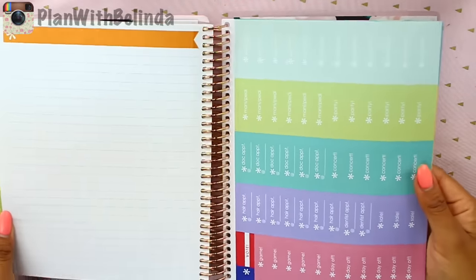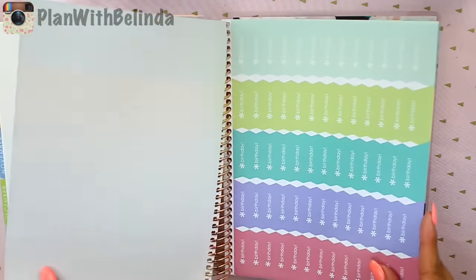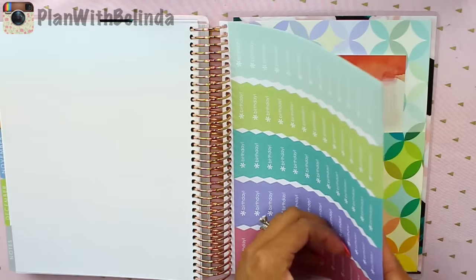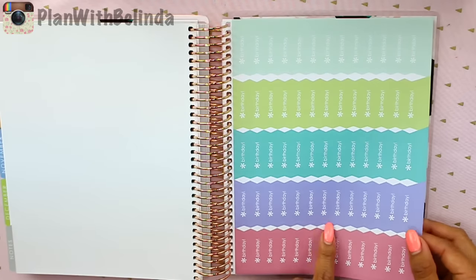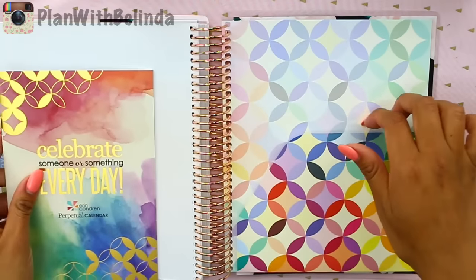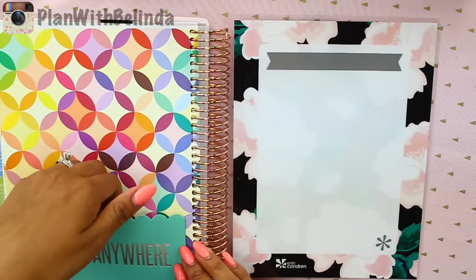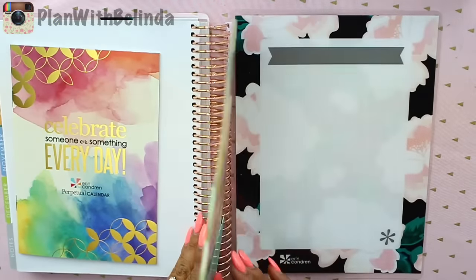They also updated their stickers. They still have kind of similar stickers but instead they're cut out to be like little banners, which is cute. You also get an additional sheet of stickers — these are just cute little reminders. And then in the back, as you can see, it comes with a folder. They just changed the design a little bit. Really cute, very thick and sturdy.